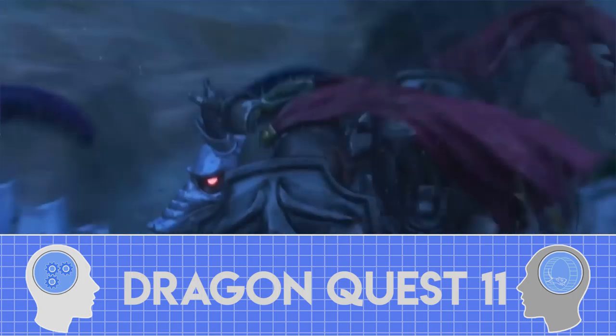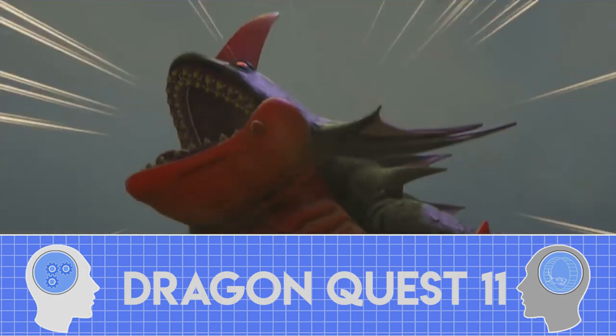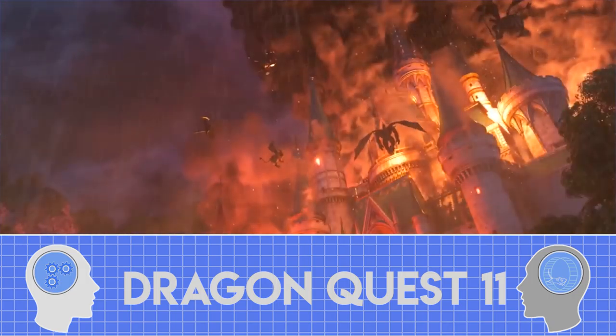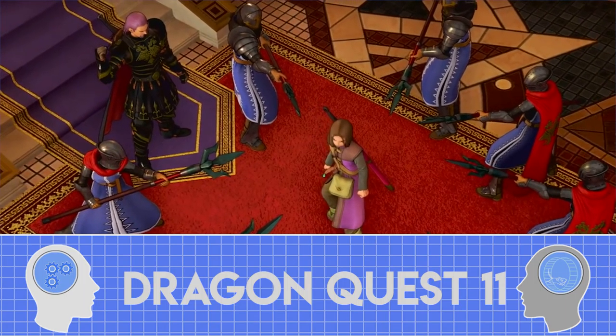Dragon Quest XI. The art style of that is the exact same. The guy who does Dragon Ball Z does the art style of Dragon Quest and he's done it since the first Dragon Quest. With Dragon Ball FighterZ it's like a 2D game — it looks like a 2D game but it's 3D. Dragon Quest XI has the exact same art style but it's fully 3D.